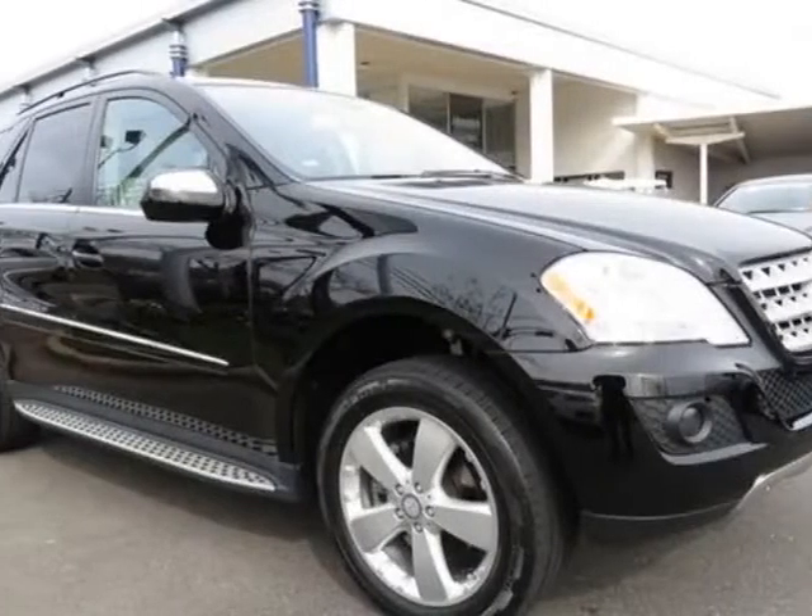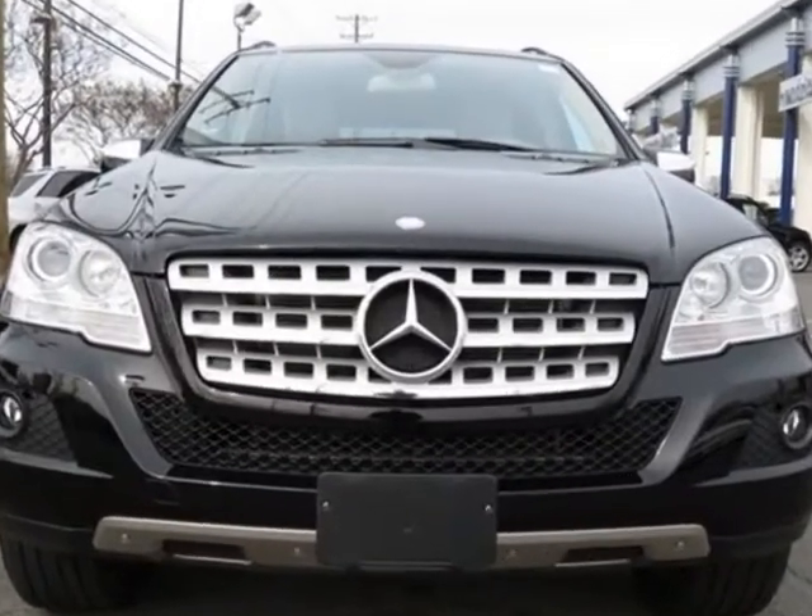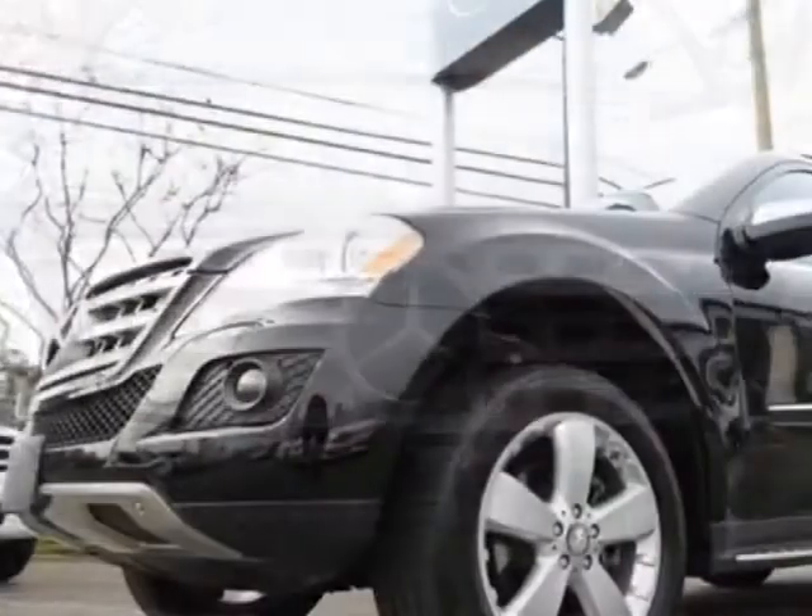Come take a look at the certified pre-owned 2010 Mercedes-Benz M-Class. This M-Class has just under 35,500 miles.